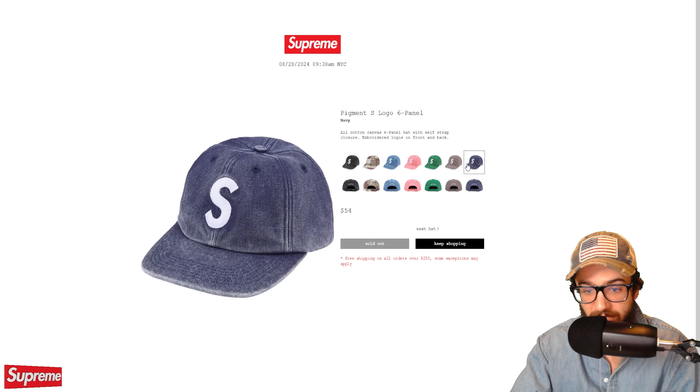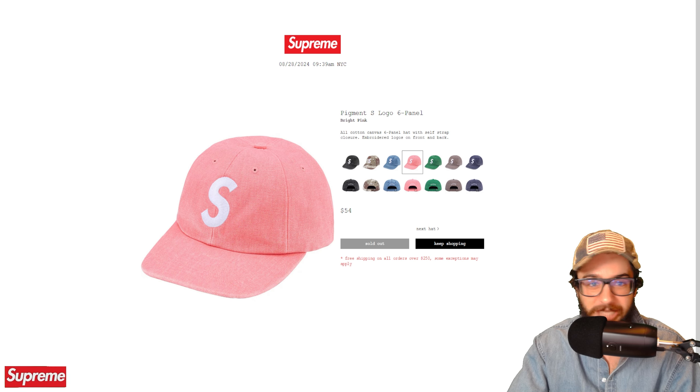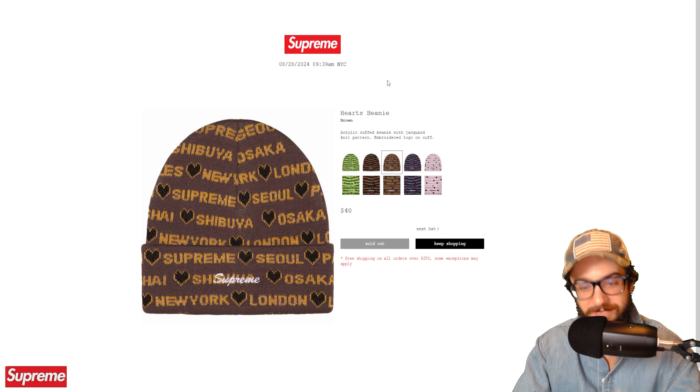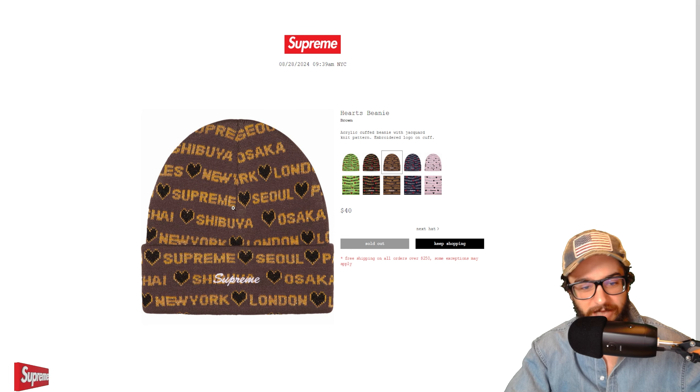The Arabic label camp cap is the first hat that sold out — first in charcoal, and also in brown. Brown and charcoal were the ones to get. Did you guys cop the right color?